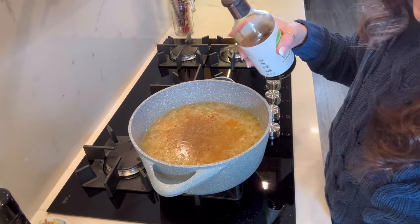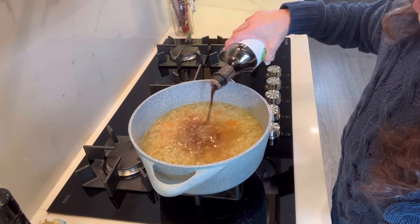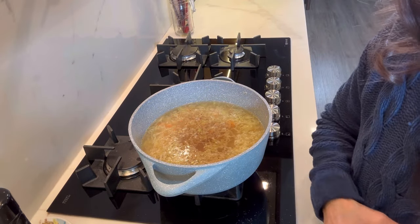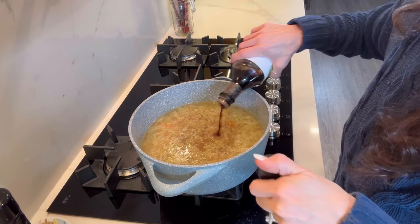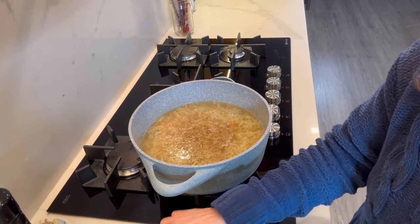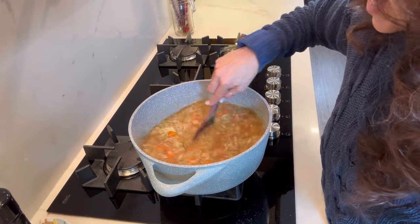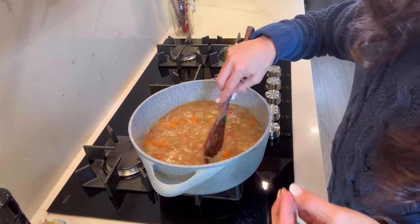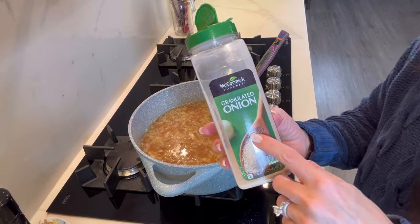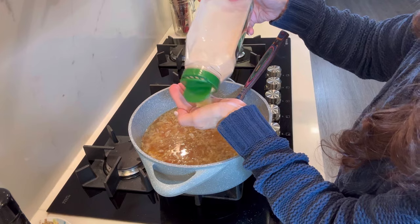We definitely have to have tamari — I mean, come on, this is ramen. Let's go with a quarter cup of tamari. I hope you guys are enjoying cooking with me and watching how I sort of wing it. I like how the broth is getting brown from the tamari. You can use soy sauce if you're not gluten-free; I just like tamari. For granulated onion, we're going to need a lot — let's say three tablespoons, since there's a lot of water in here.